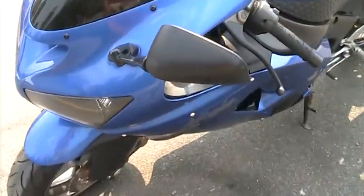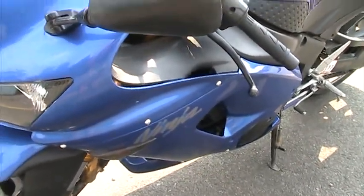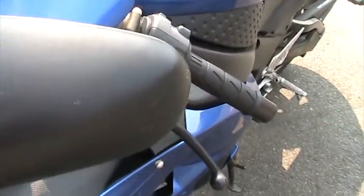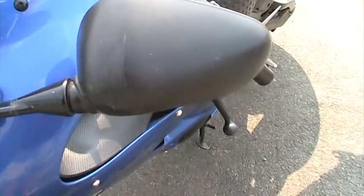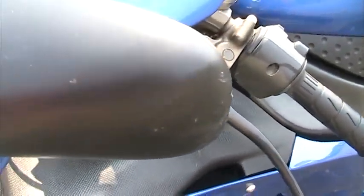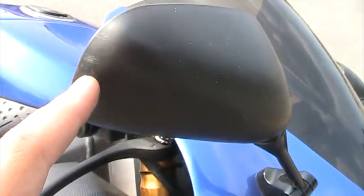The only thing somebody might be able to pick on is both mirrors have very very light scratches from me, like an idiot, pulling it inside my shop at night. We close the door and open the door, and me leaning on it — I just kind of rubbed the edge of my door. You can see how small that is. He's got like a couple right up in there, very very small. That's from me pulling it in and out of my shop. And this mirror has it right there on the edge.